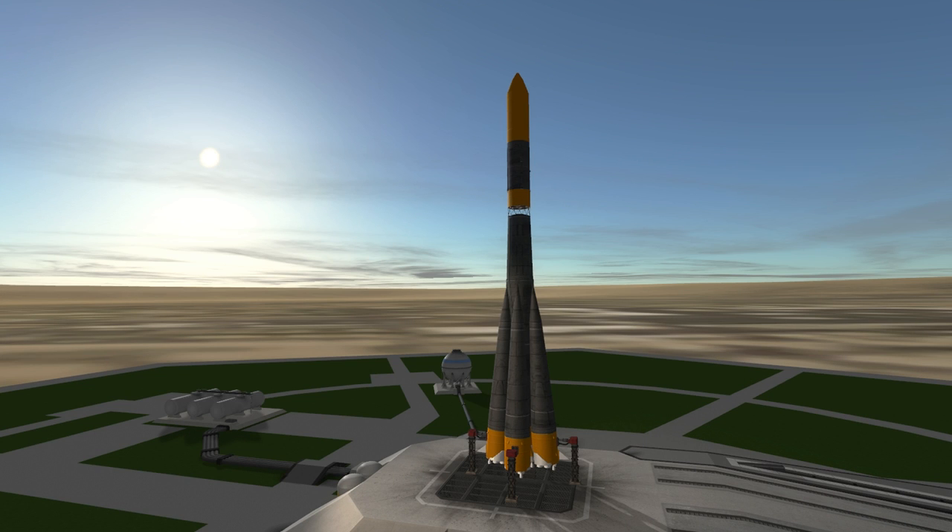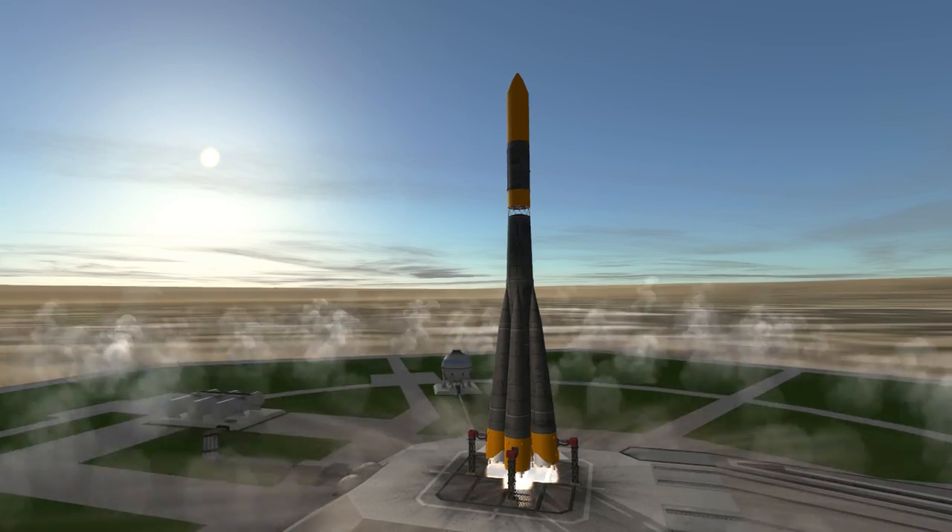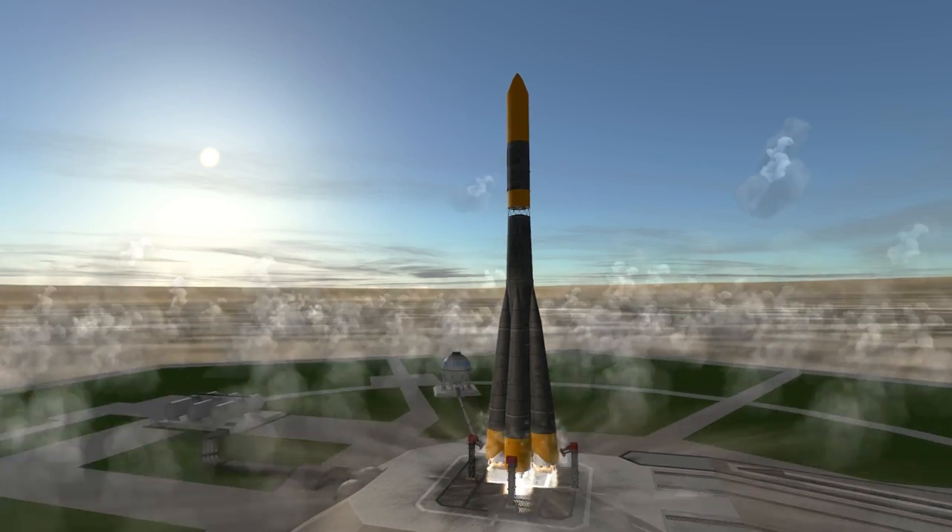Welcome to the rocket profile of the Molnia rocket, which launched Luna 9, the first spacecraft to make a soft landing somewhere other than Earth. The Molnia rocket is part of the R7 family, which also includes the rockets that launched Sputnik, Vostok, and Soyuz.